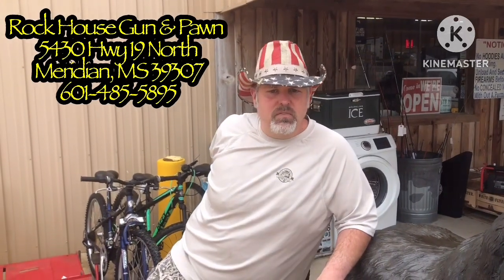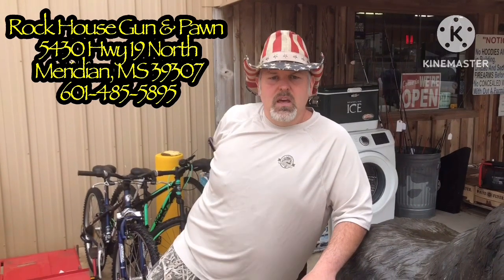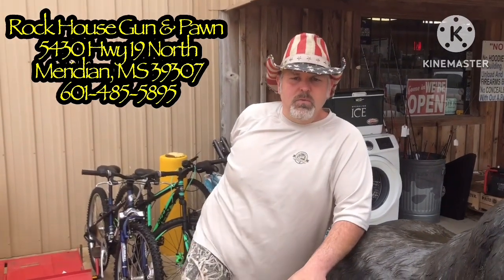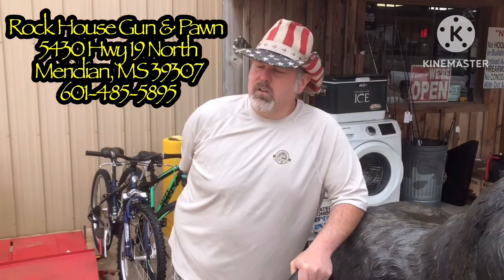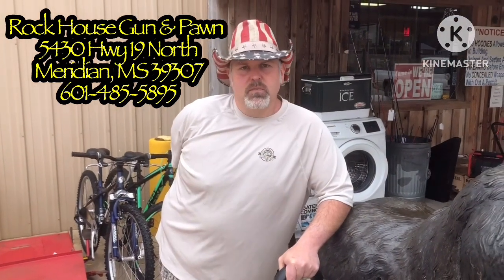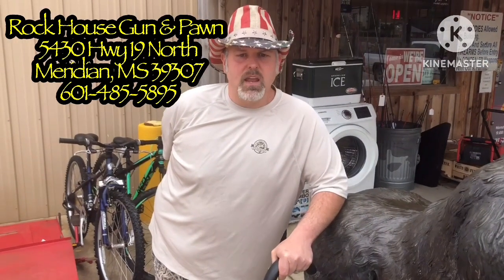They are a fully licensed FFL following all federal, state, and local laws. I'm not selling any firearms in this video. I just wanted to show you a little bit of what they have. I do not work for them — I just wanted to clear that up. I'm not employed by or work for Rock House Gun and Pawn in any way.